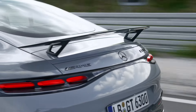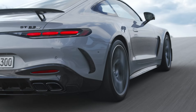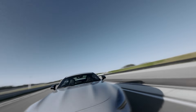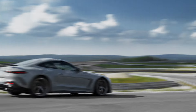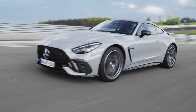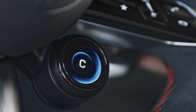We're diving into everything that makes this car a true track titan and a joy on the road. Under the hood, the GT 63 PRO packs a mighty punch with its AMG 4.0-liter V8 biturbo engine. This bad boy cranks out a staggering 612 horsepower and 850 newton-meters of torque, ensuring you feel every bit of that power. The GT 63 PRO can sprint from 0 to 100 kilometers per hour in a blistering 3.2 seconds, making it one of the fastest cars in its class, with a top speed of 317 kilometers per hour.